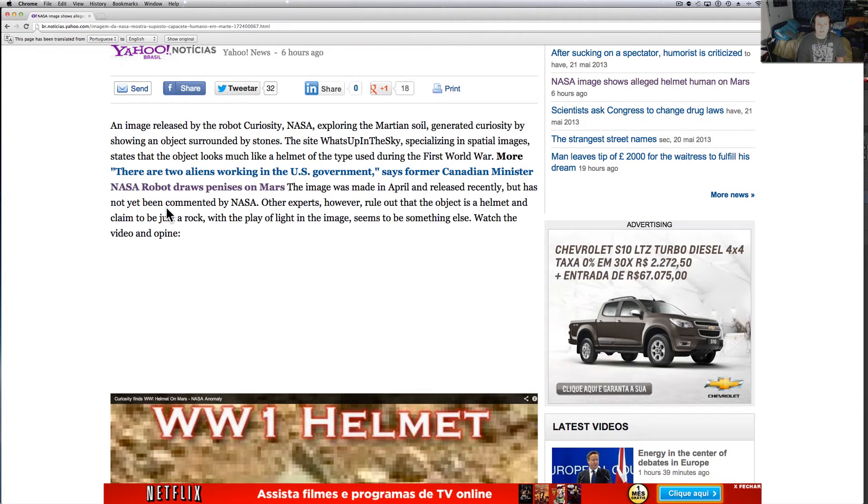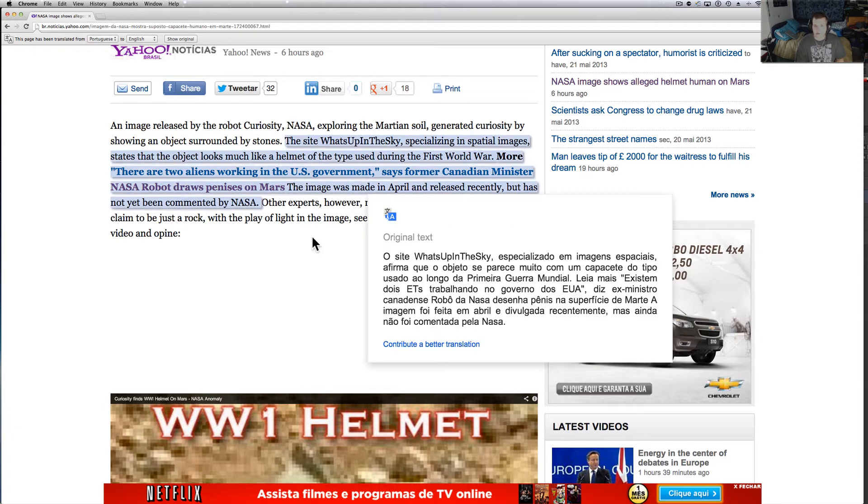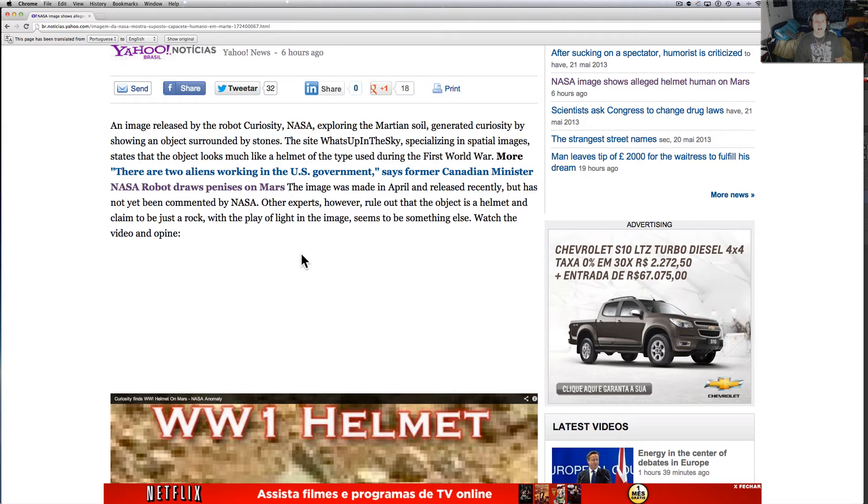An image released by the robot Curiosity from NASA, exploring the Martian soil, generated curiosity by showing an object surrounded by stones. The site What's Up in the Sky, specializing in spatial images, states that the object looks much like a helmet of the type used during the First World War. The image was made in April and released recently but has not yet been commented on by NASA. Other experts, however, ruled that the object is not a helmet and claimed it just to be a rock.